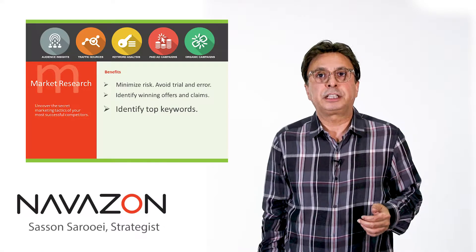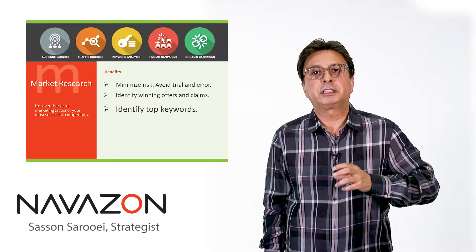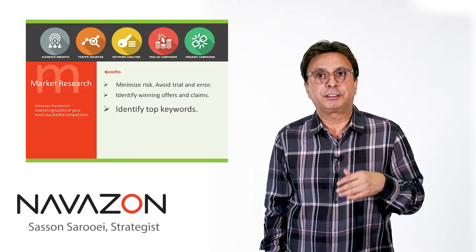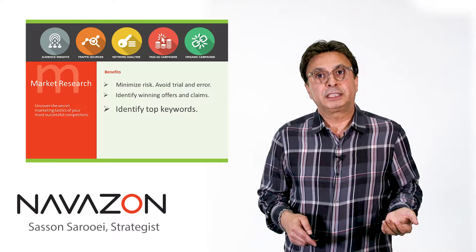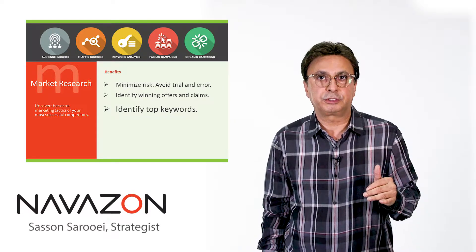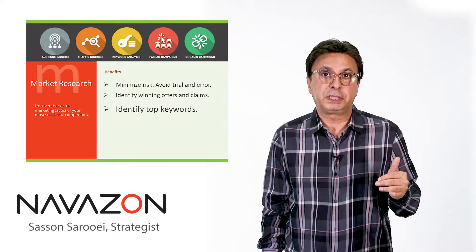Another major benefit is that you can identify your competitors' top keywords. These are keywords that they've likely spent tons of money and time testing to see what drives the best traffic and has the best response rate. In a competitive market analysis report, you see what their top producing keywords are and which ones are low producing, so you know where to compete with them and what keywords to bid on.